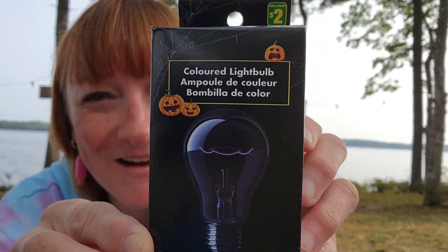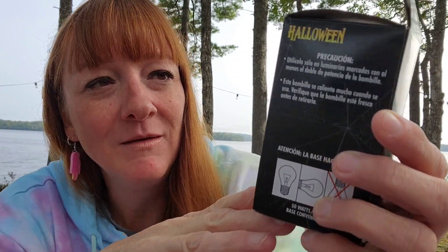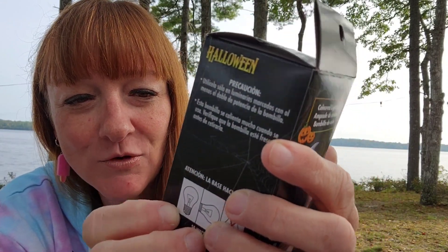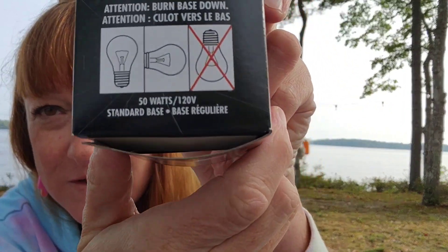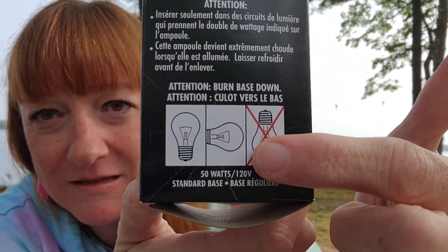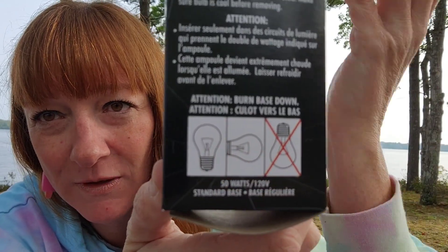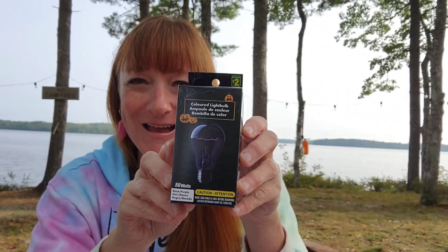In the Halloween section, I bought a black light bulb for $2. I've always loved black lights — this is a 50-watt black light. It says on the packaging: caution, make sure the bulb is cool before removing, as these get really hot. It also tells you you're not supposed to hang it downward — you're supposed to put it in a lamp. Good to know; we don't want to start a house fire for two bucks.